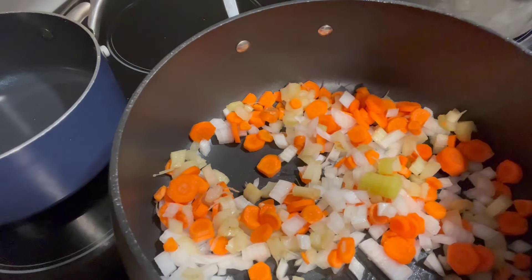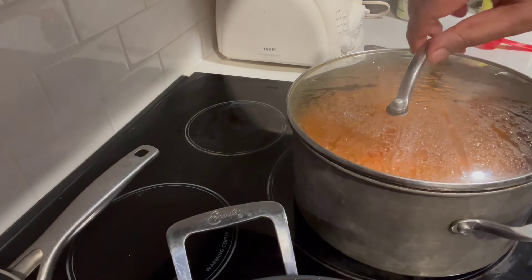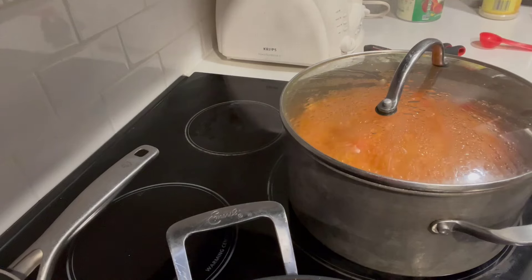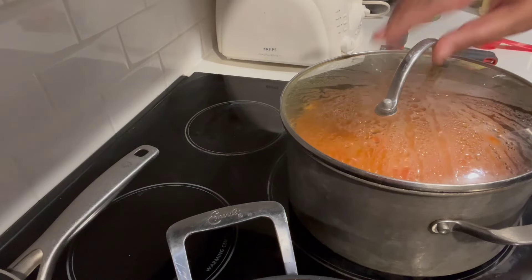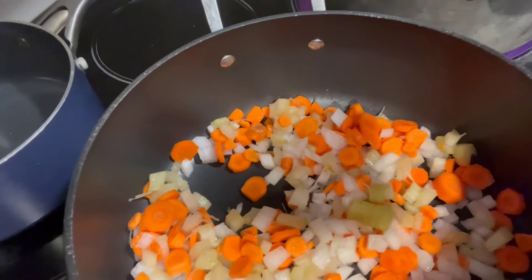Meanwhile, the Moroccan soup is boiling away over here — I'm turning it down to a simmer. It's been about five minutes, so I need to set a timer for 60 minutes. I'm turning it down so it simmers instead of boiling over. I'll bring you back once these aromatics have cooked down a bit.